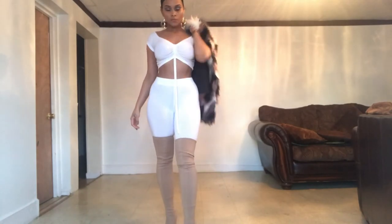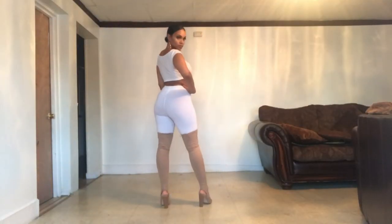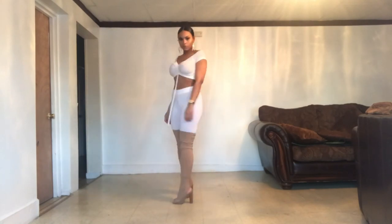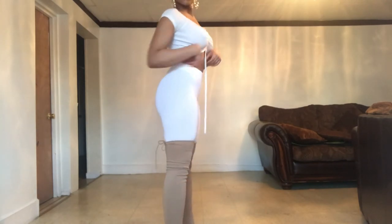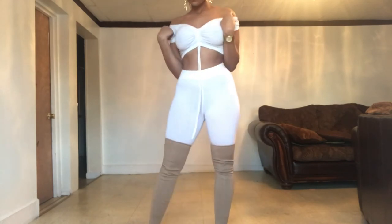I'll be linking below all the outfits, all the websites, and everything I wore so that if you guys are interested you can go ahead and purchase it. Thank you for watching — I hope you guys like, comment, and subscribe. I'll be back with more videos and I hope you guys enjoy all these little looks I did for you guys.